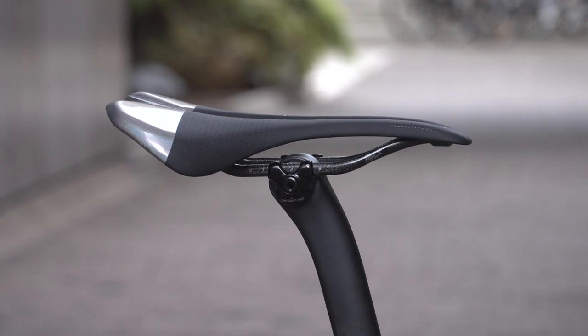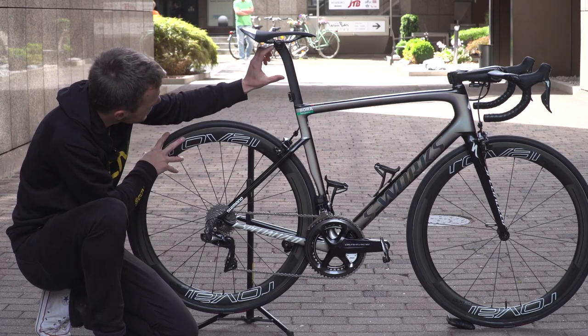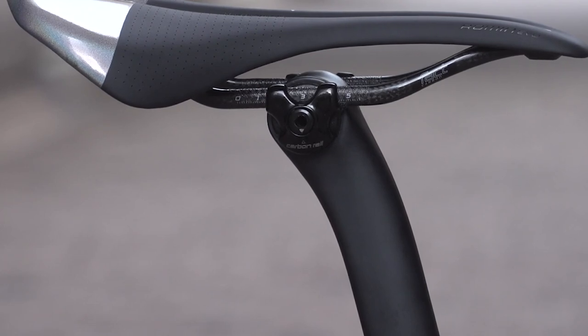Finally, compliance. The shape of the seatpost is more compliant, so it has a bit more give in it than traditional round seatposts. And the top section of the seatpost — almost the top 10 centimetres or so — is designed to add to that compliance too.